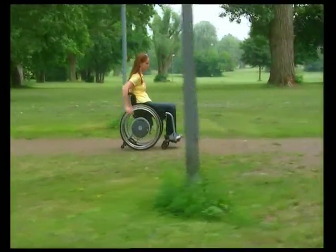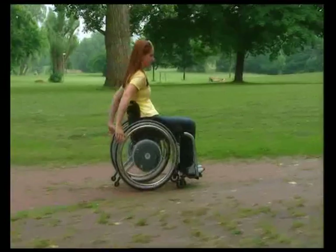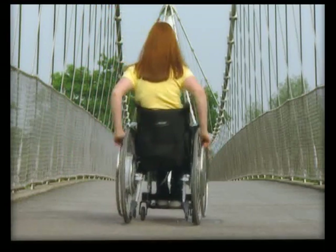E-motion, the power-assisting add-on drive. Merging muscle and joint relief with therapeutic benefit, user-friendly and transportable. E-motion from Alba. Power at your hands.